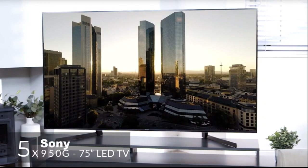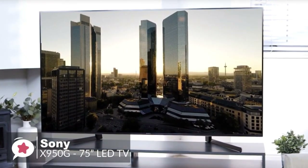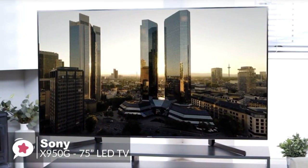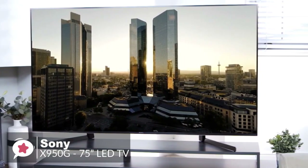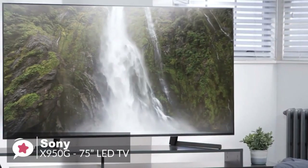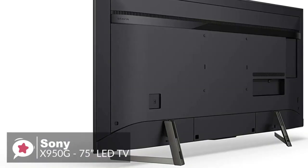At number five is the Sony X950G 75-inch LED TV. The Sony X950G is an impressive 4K TV with excellent picture quality. It has excellent dark room performance thanks to the high native contrast ratio and a full array of local dimming support. The design of the X950G is excellent, featuring a big wide stand that provides excellent support.